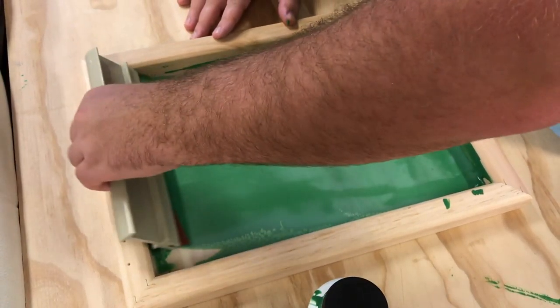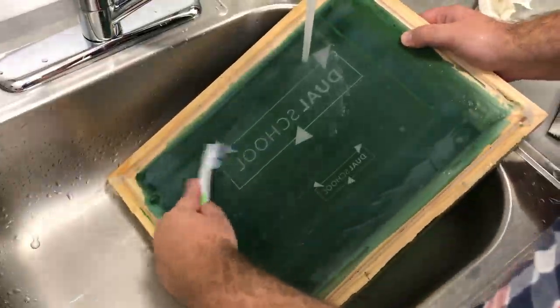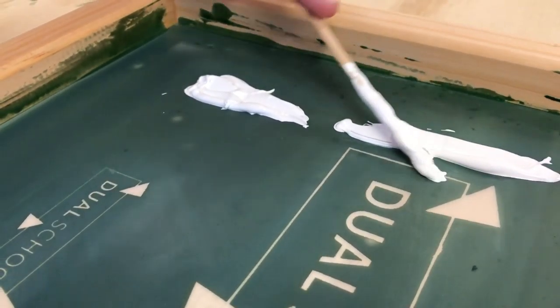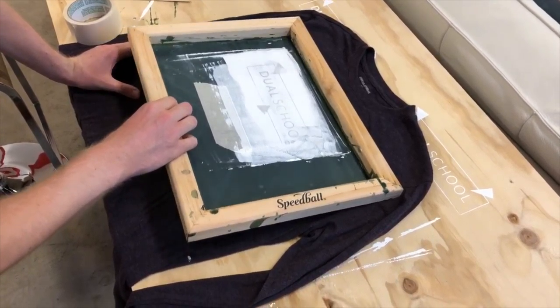Now we have a process and the tools for students to get creative and make their own designs. Be on the lookout for shirts, bags, folders, and anything else that one could possibly lay flat and print on.